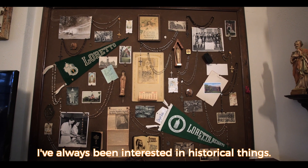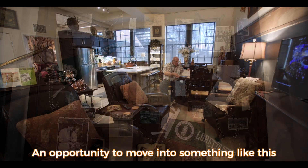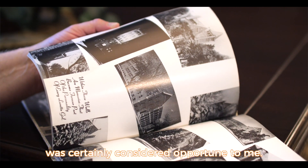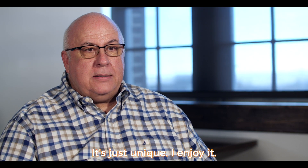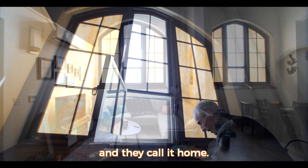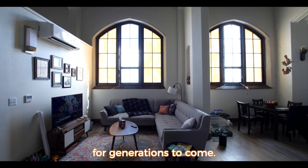One resident shared that they've always been interested in historical things, and the opportunity to move into something like this was certainly considered opportune — it's just unique and they enjoy it. We hope that they love it, stay here a long time, and call it home. Pancrasia will continue to be affordable housing for generations to come.